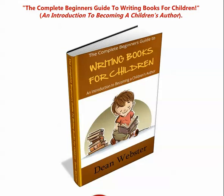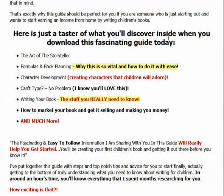It's an e-book guide called The Complete Beginner's Guide to Writing Books for Children: An Introduction to Becoming a Children's Author, and it's by Dean Webster. As it says here, it's exactly why this guide should be perfect for you if you're someone who's just starting out and wants to start earning an income from home by writing children's books. And it gives you an idea of some of what's in the book — there's a lot more than that in the guide.